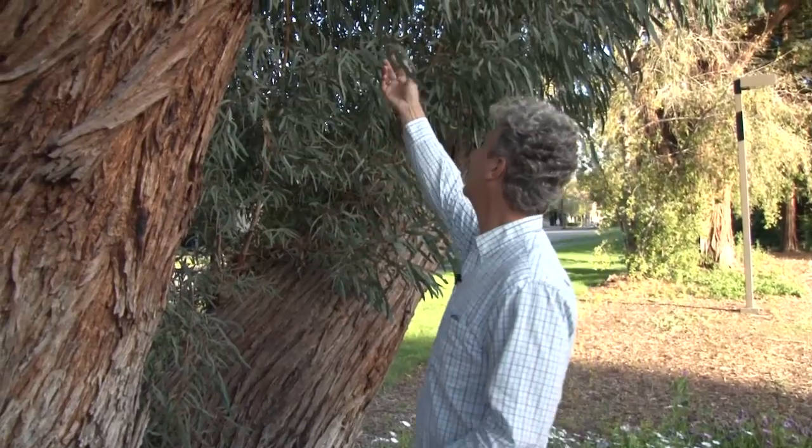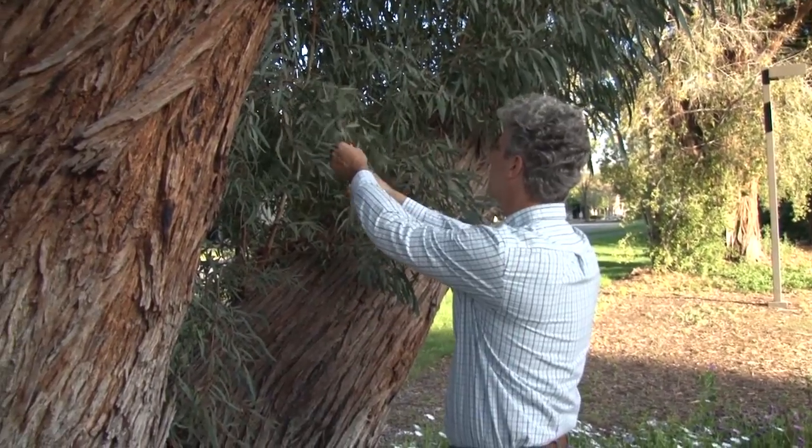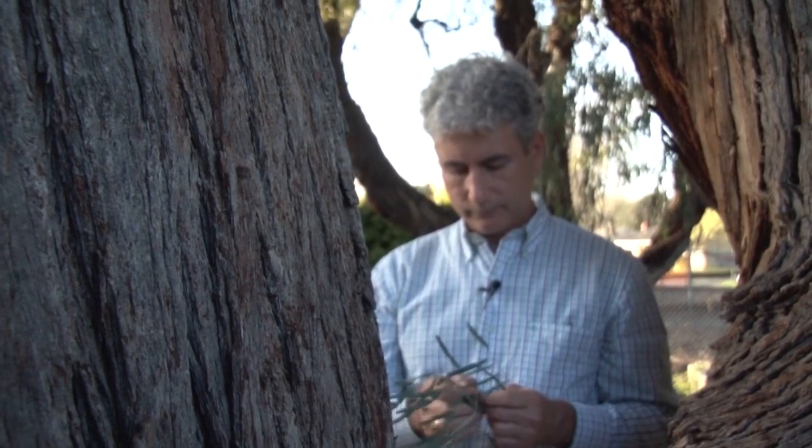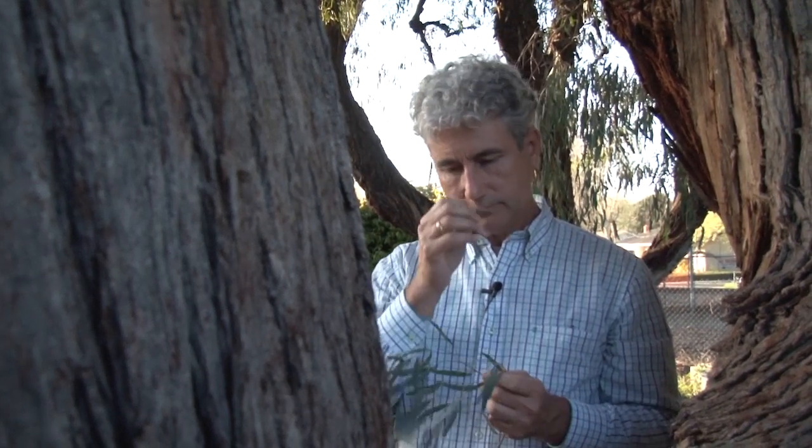One thing that the eucalyptus genome revealed was that eucalyptus contains a large number of genes — the most reported to date for terpene synthase. Terpenes are anti-pest or anti-microbial compounds that the tree uses to ward off bacterial or fungal attacks. These genes actually give eucalyptus its characteristic aroma.